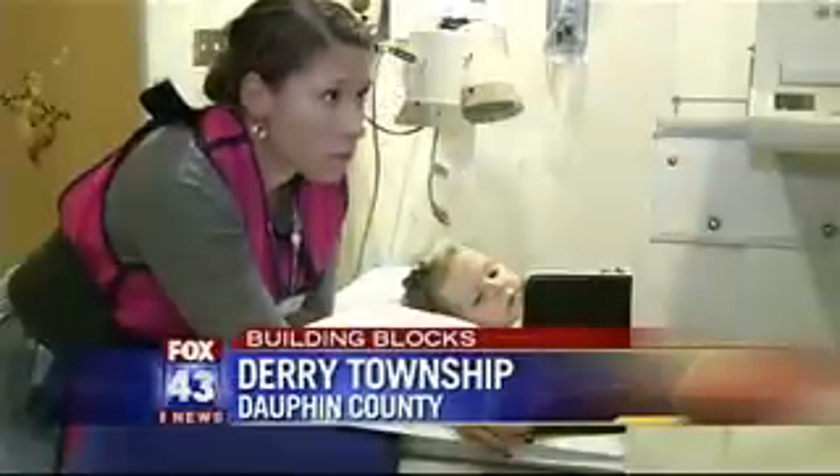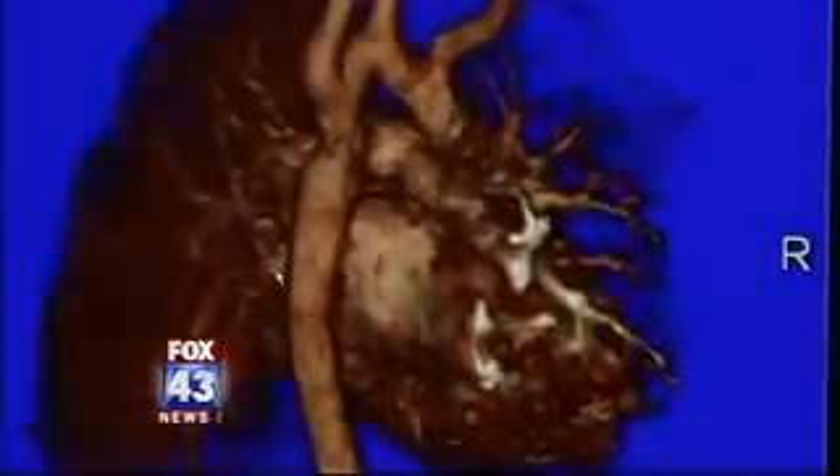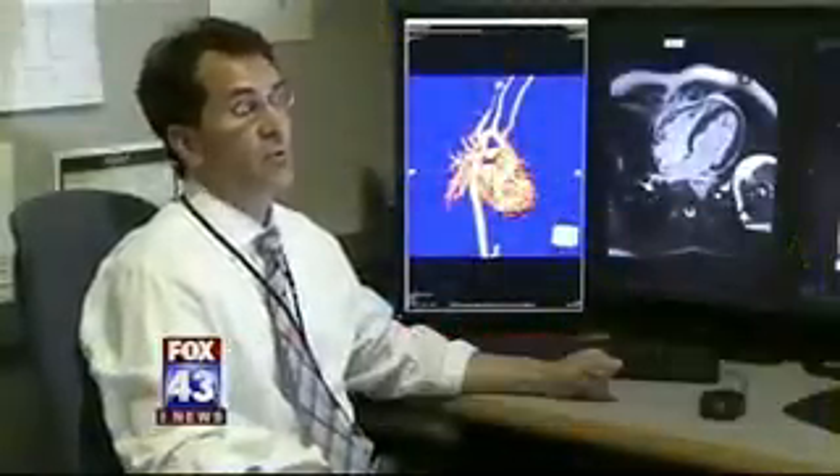Staff at the Pediatric Radiology Program work with other doctors using state-of-the-art imaging to diagnose medical problems in children. Our imaging is really driving how the patient is cared for and what types of procedures or what kind of operations the children will have.